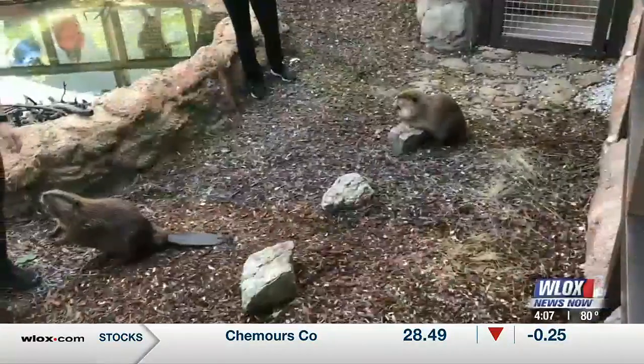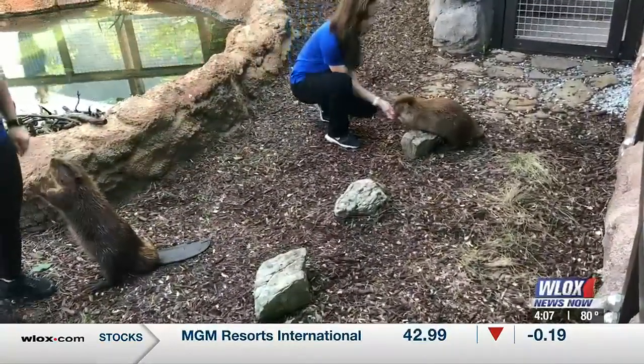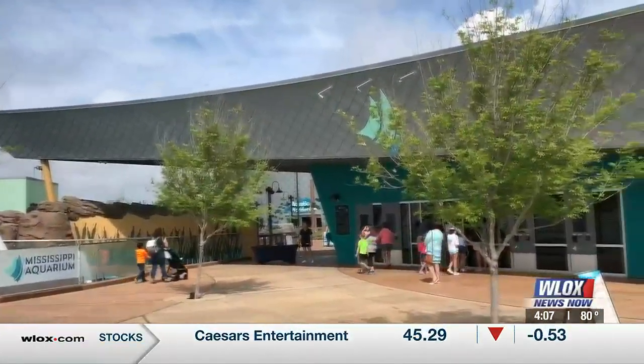Friday is International Beaver Day, so we thought we'd touch base with the Beaver Brothers at Mississippi Aquarium. Welcome back to the 4 o'clock show. I'm here with Diana Major, one of the curators here. I love these beavers — tell us a little bit about them. They just arrived.